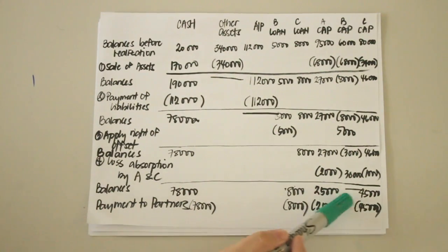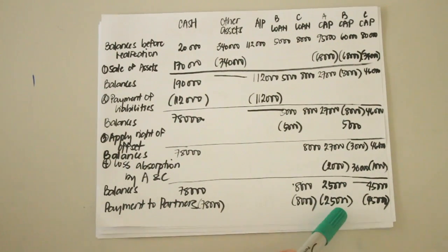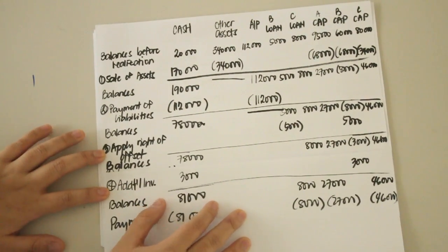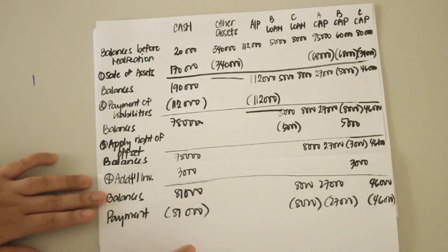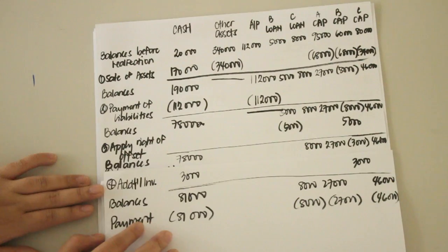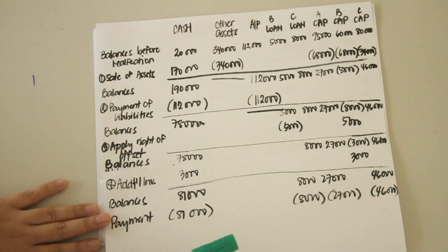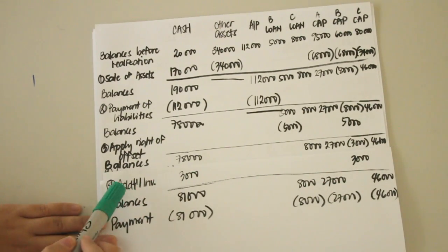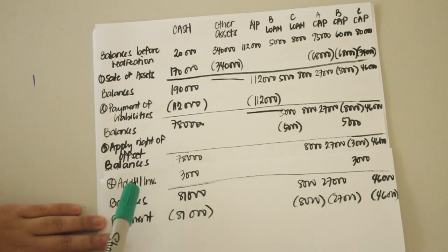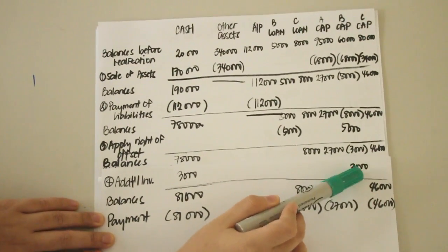After applying the right of offset, if B is assumed to be a solvent partner and still has a capital deficiency, B would have to provide an additional investment to remove his capital deficiency. The difference in this scenario is that instead of absorption of loss by other partners, there is an additional investment. The effect is an increase in cash and the removal of B's deficiency, bringing the cash balance to 81,000.